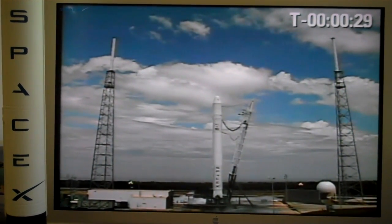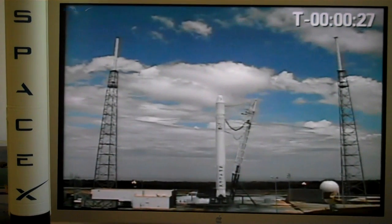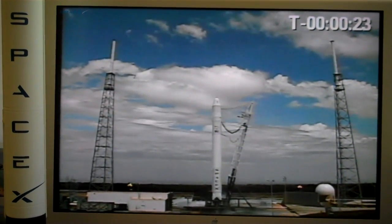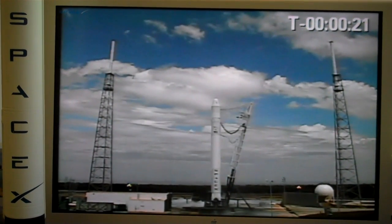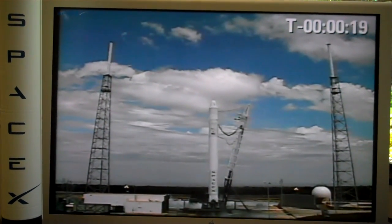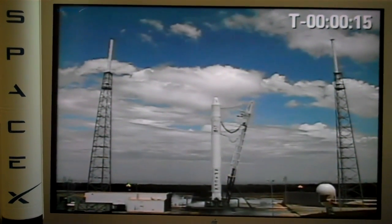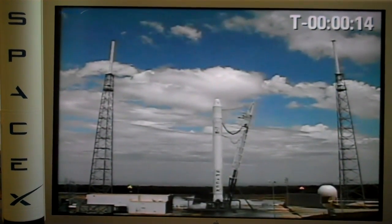T-minus 30 seconds. Oh, my gosh. First stage at pressure. Oh, my Lord. T-minus 20. Stage 2 at pressure. Okay, I have goosebumps. T-minus 15 seconds. Definitely goosebumps.